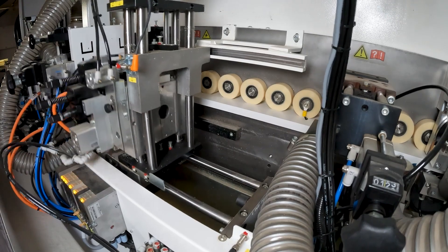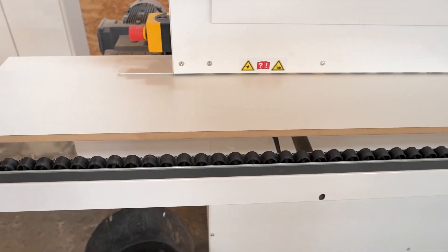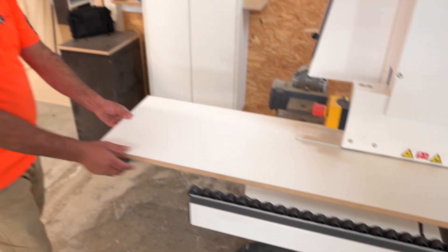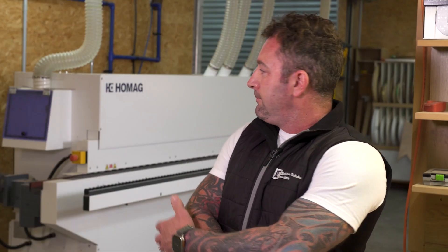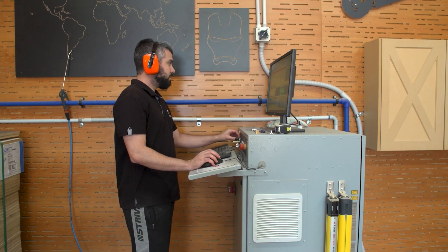My first machines were second-hand machines, just to start. After I found out about this company that sells machines, I went for brand new machines and a brand new CNC, and that made a lot of difference.